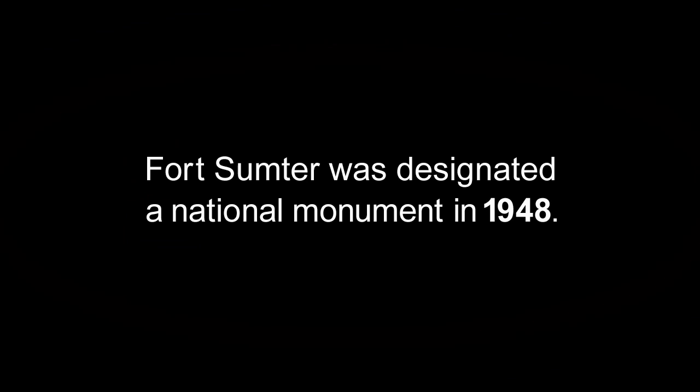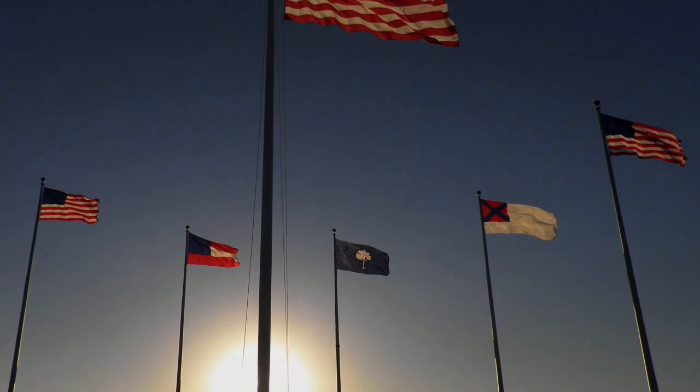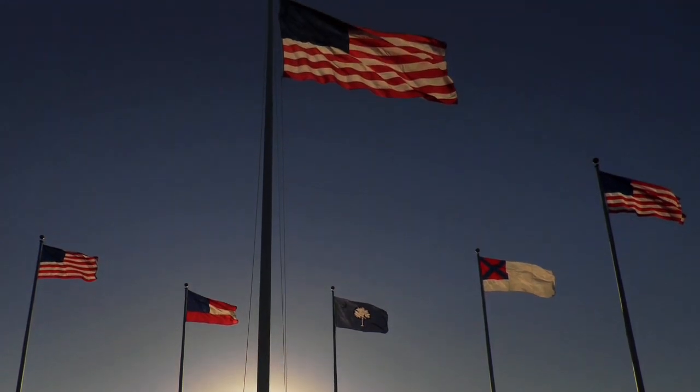Out of this war, we get the National Cemetery System, the Medal of Honor, and Memorial Day. Also, slavery ends, and we get the 13th, 14th, and 15th Amendments. So this is where all of that begins — it begins right here.